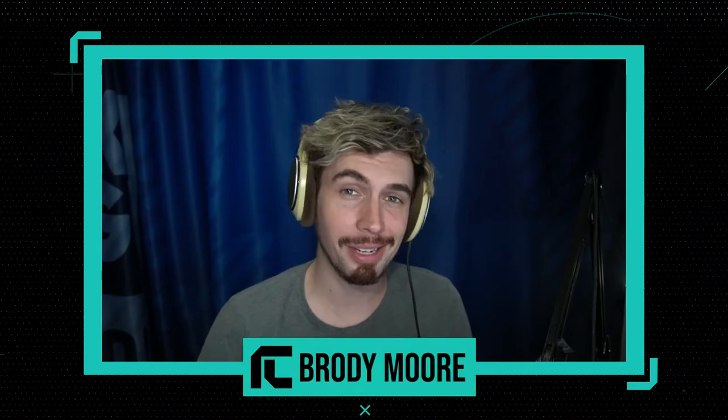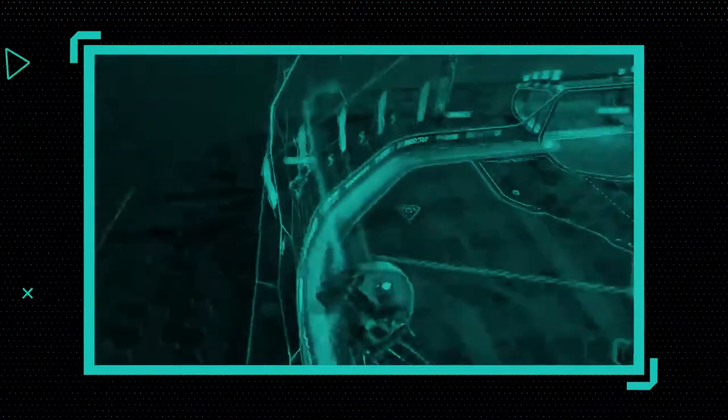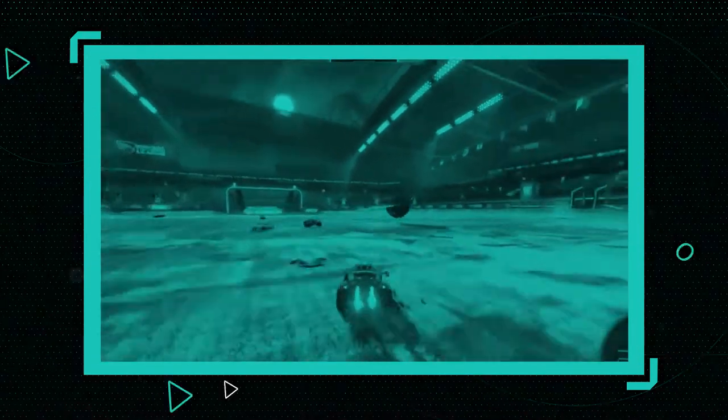Well, hello and welcome to the at-home edition of Rocket League Central. I'm Brody. We've got Rocket League on today's show — we're going to be taking a look at the South American Spring Split Major highlights, with Chicago as the focus in Double Tap, and right after that some sick stuff from the community in the Breakout.